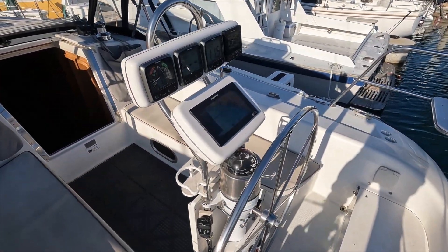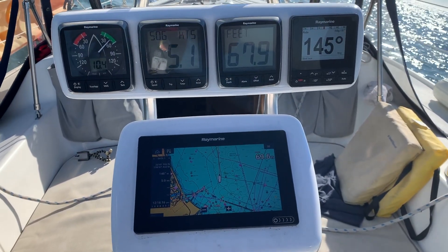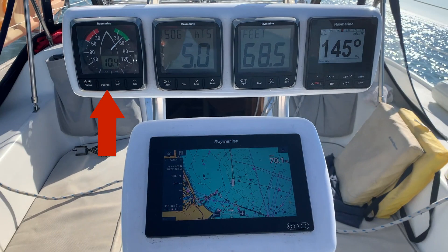I upgraded all the Raymarine instruments in 2020. This first one shows wind direction and wind speed. This shows boat speed. This gauge shows depth. And this last one is the autopilot. Probably the best upgrade I did was in 2021 — I added a linear drive autopilot rather than the one on the wheel. It works a heck of a lot better.